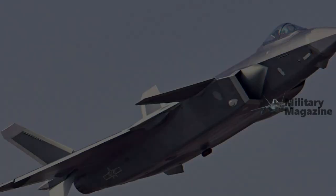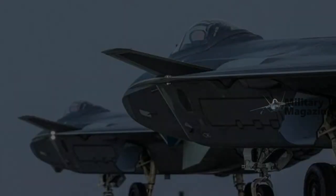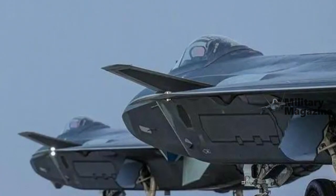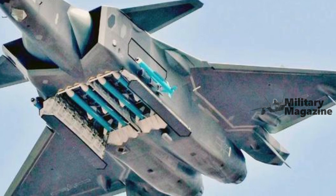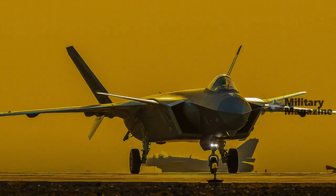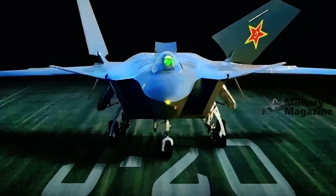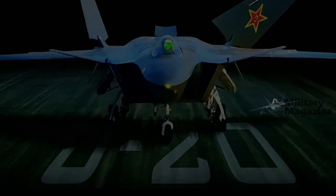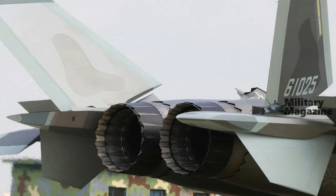The J-20A version is a refined single-seat version of the basic J-20, with changes including a revised fuselage mold line — a re-profiled nosecone, a deeper spine, and a slightly raised cockpit — as well as provision for WS-15 engines. The additional space in the spine is likely to accommodate additional avionics and/or fuel. The new engines require modified engine intakes with a slightly smaller bump at the leading edge to optimize airflow.